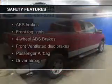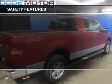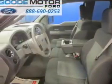Safety was made a priority with these features: fog lights, a passenger airbag, low tire pressure warning, front ventilated disc brakes, and anti-lock brakes. Great quality at a great price.